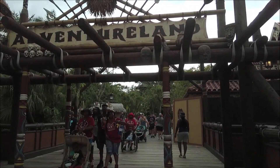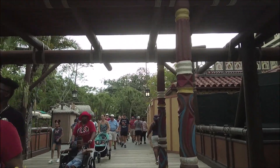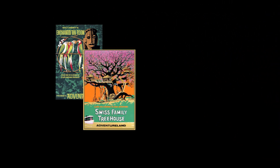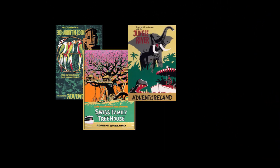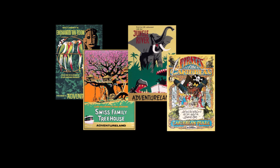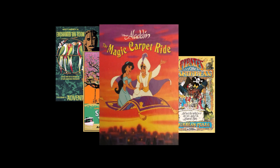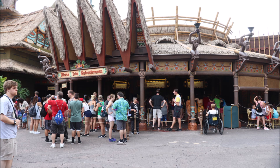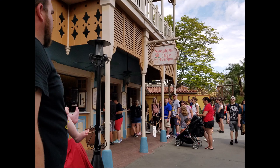We're going to try and cover all of the rides in Adventureland: the Enchanted Tiki Room, the Swiss Family Robinson Treehouse, Jungle River Cruise, Pirates of the Caribbean, and everybody's favorite, Aladdin's Magic Carpet Ride. What we won't be covering are the places to eat, like the Skipper's Canteen, the Dole Whip stand, or the Sunshine Tree Terrace.